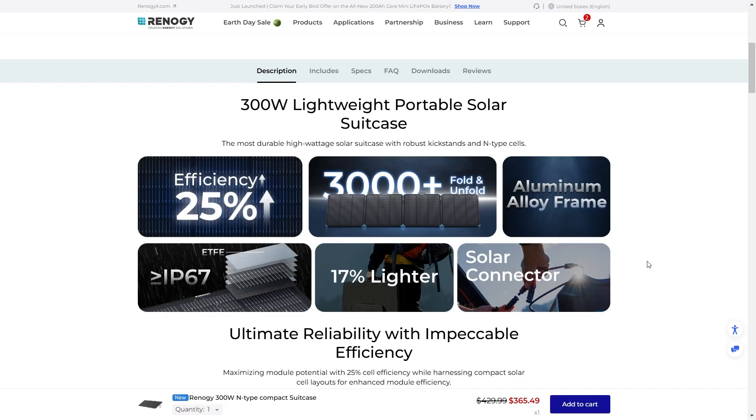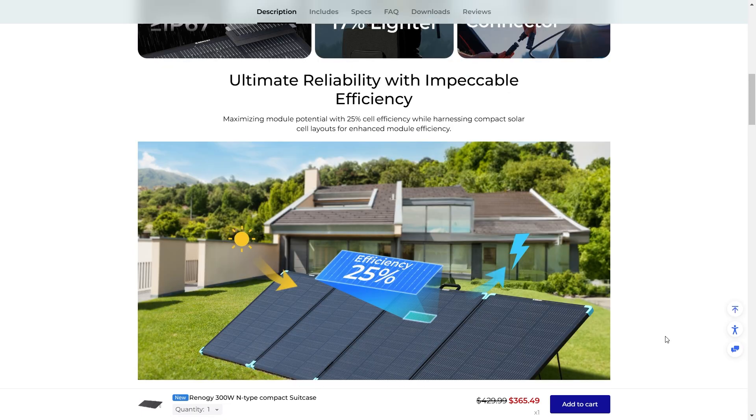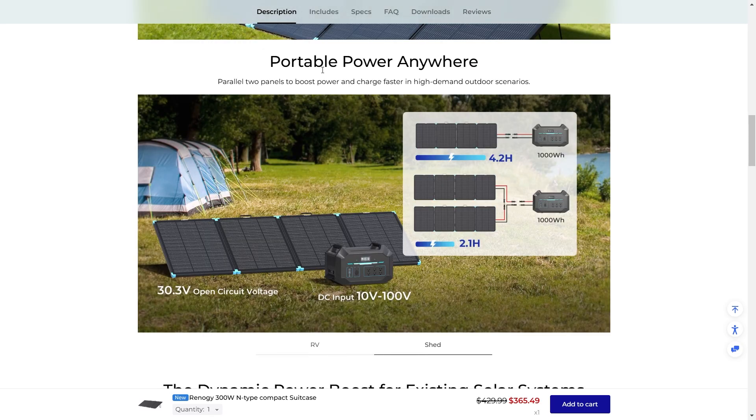The Renogy 300W lightweight portable solar suitcase is very durable and it has a robust kickstand built right in — ultimate reliability with impeccable efficiency. It maximizes module potential with 25% cell efficiency while harnessing compact solar cell layouts for enhanced module efficiency. This will give you portable power anywhere.